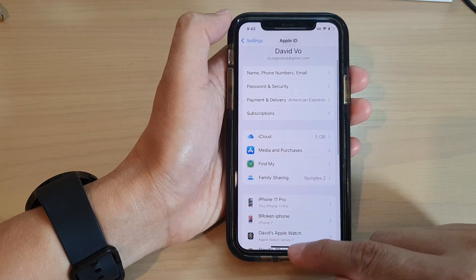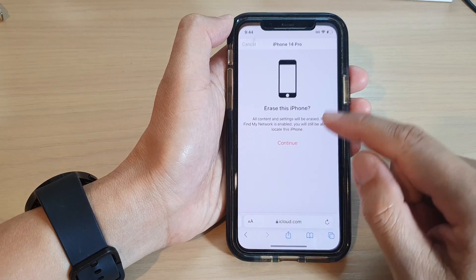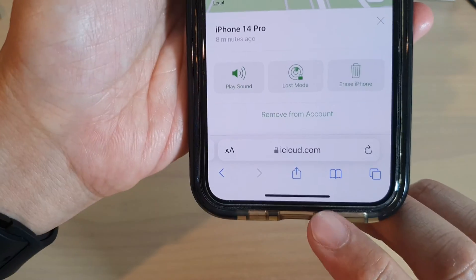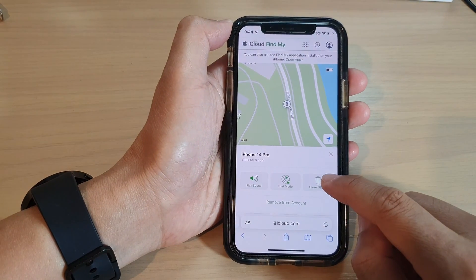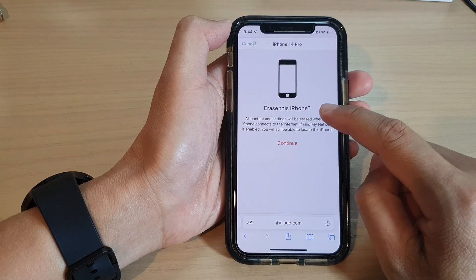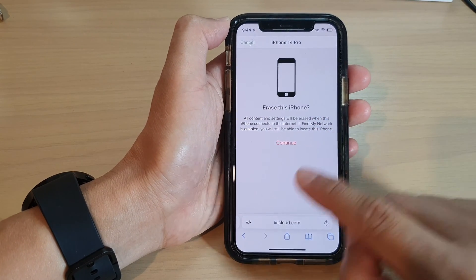Text messages will backup periodically to iCloud. If you go ahead and erase your iPhone remotely — here I have remotely connected to iCloud.com — you can choose the Erase iPhone button, which will allow you to erase the iPhone.